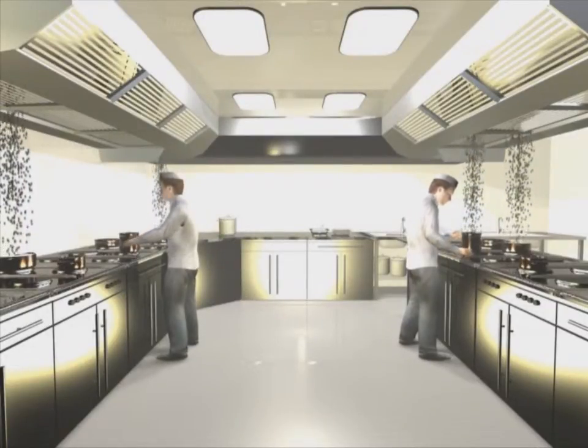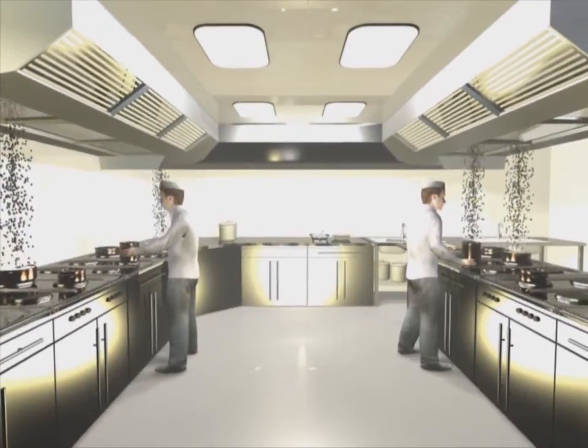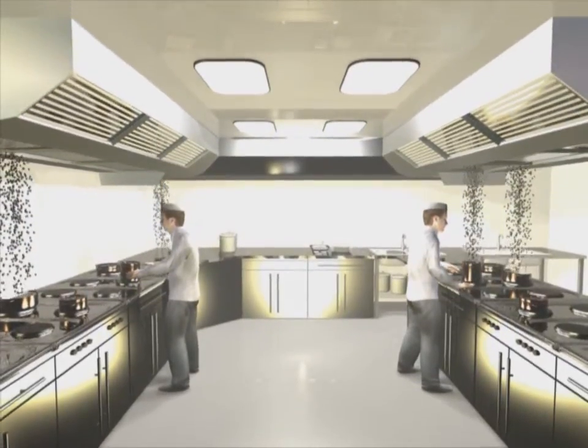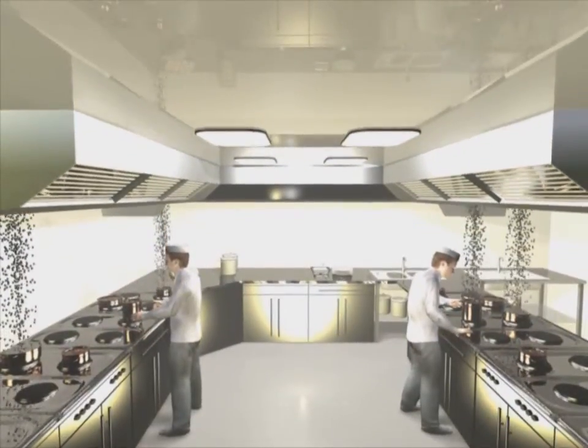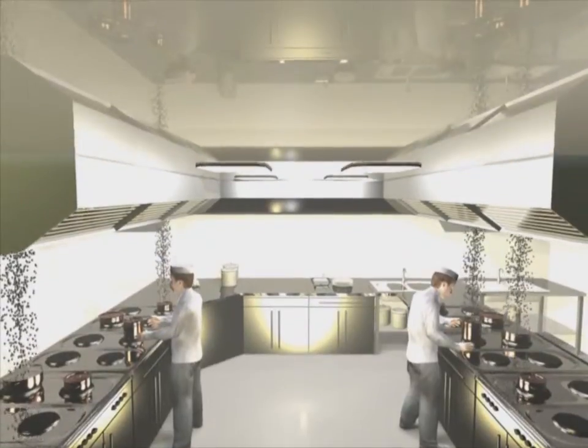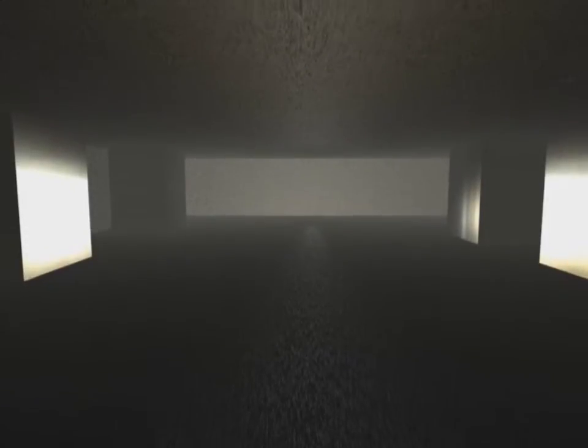Kitchen ventilation depends on the amount of food preparation being carried out. With this in mind, we have installed a triple control system with CO2, relative humidity, and temperature sensors. The EcoWatt control monitors signals from all sensors and varies the speed of the fans accordingly.